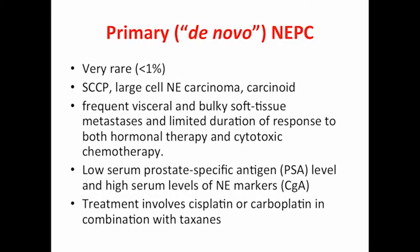This is a very rare disease — less than 1% of prostate cancer patients — usually in the form of small cell carcinoma of the prostate, sometimes large cell neuroendocrine carcinoma or carcinoid. It is phenotyped by frequent visceral and bulky soft tissue metastasis, lytic bone lesions, and usually responds early but briefly to cytotoxic chemotherapy such as cisplatin or carboplatin in combination with etoposide. They do not secrete PSA but have high levels of chromogranin A.